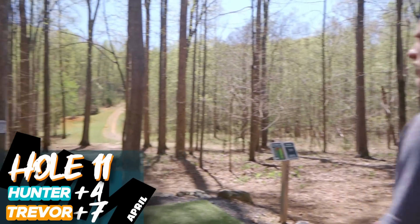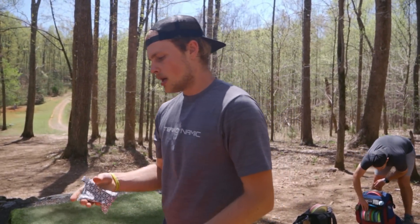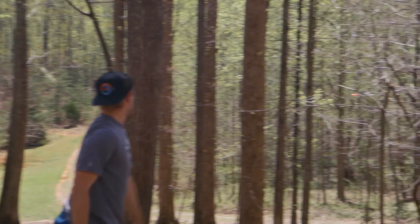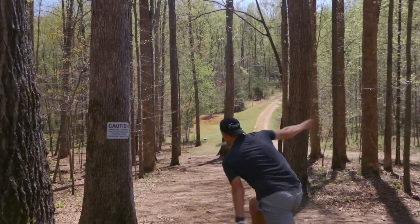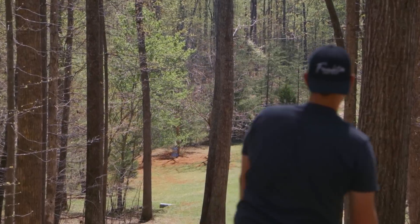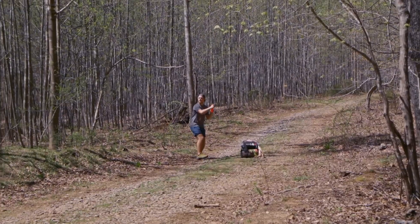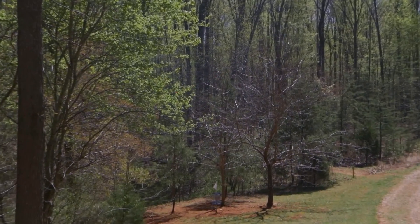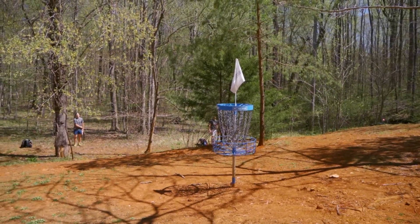Hole 12, downhill par 3 — same tee as the long or short tee here. OB right, some OB left but not super in play. Going with the wasp, trying to flex it to the right and let it come back. I think I flexed it — that's OB. I've never done that before in my life. People's buzz — look how big. Get down, get down. That should be fine. Not the tree branch. Save. Oh, that is amazing.